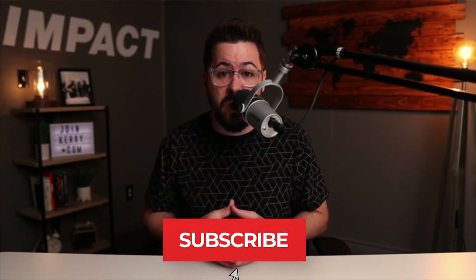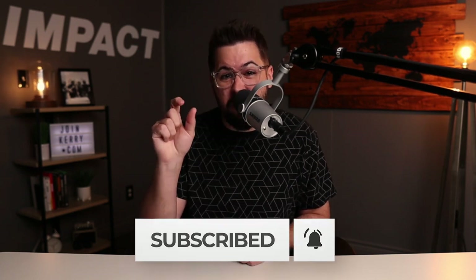If you're getting value out of this video and want to see more videos like this, consider subscribing to the channel, hit the subscribe button and ring the bell, and you'll get notified of new videos every single Tuesday — more reviews and print-on-demand t-shirt and apparel related content.